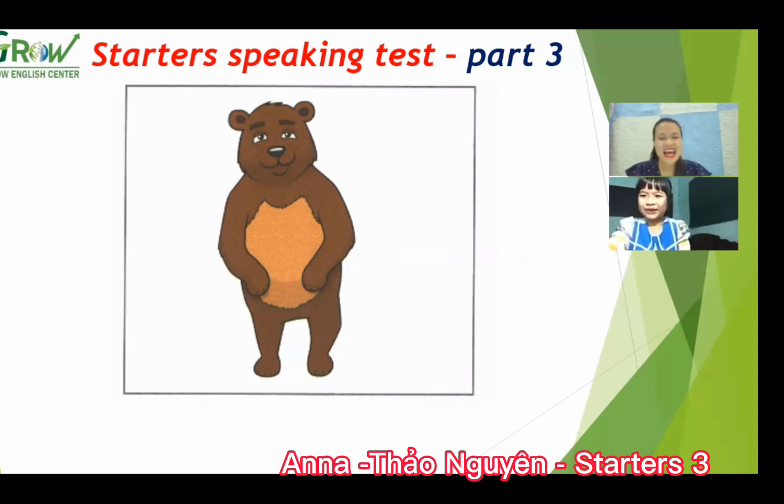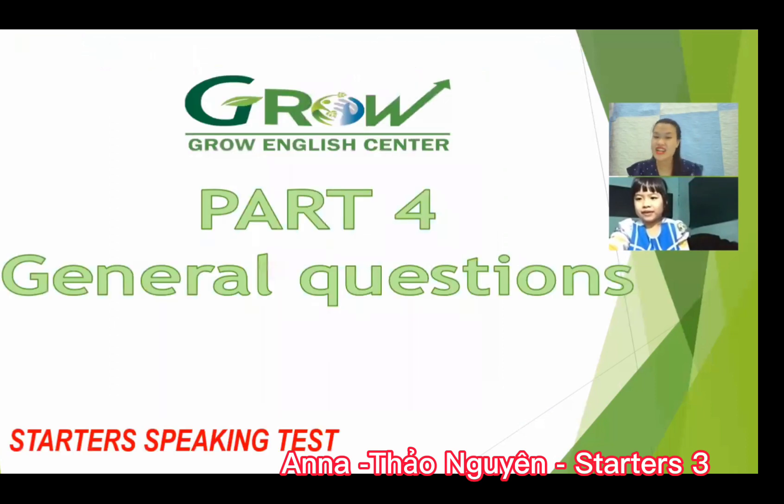Okay, very good. Now we move to the general questions. Talk about yourself. Can you swim? Yes, I can. And do you live in a house or a flat? A house. How many rooms are there in the house?